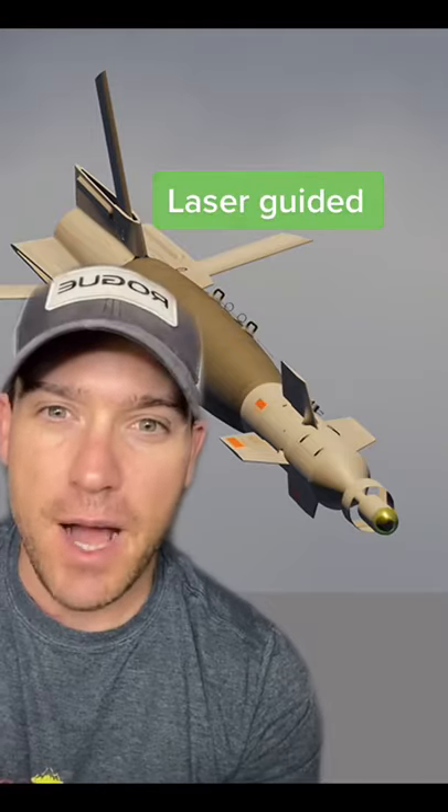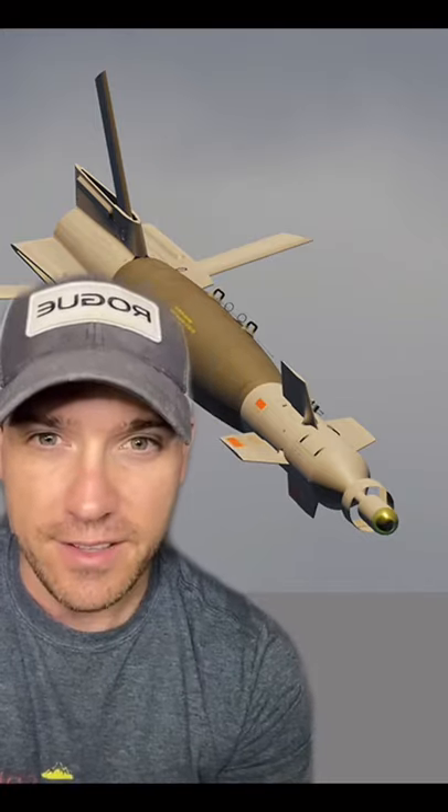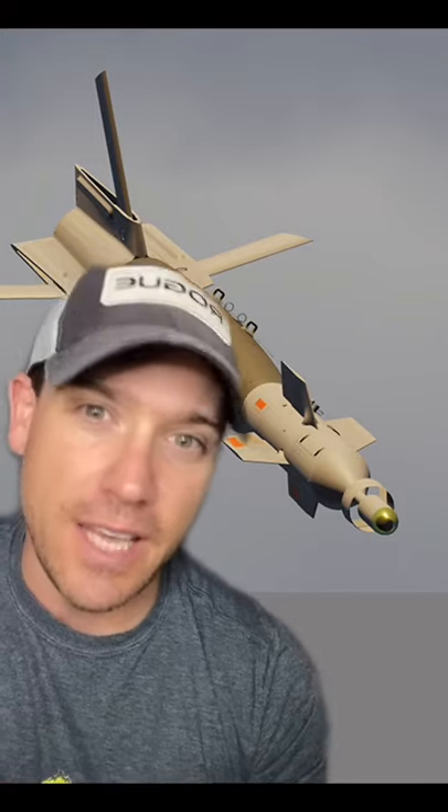Then you've got laser-guided bombs that zero in on targets that are laser-designated, either from the ground or the sky. Perfect for moving targets, like enemy convoys.